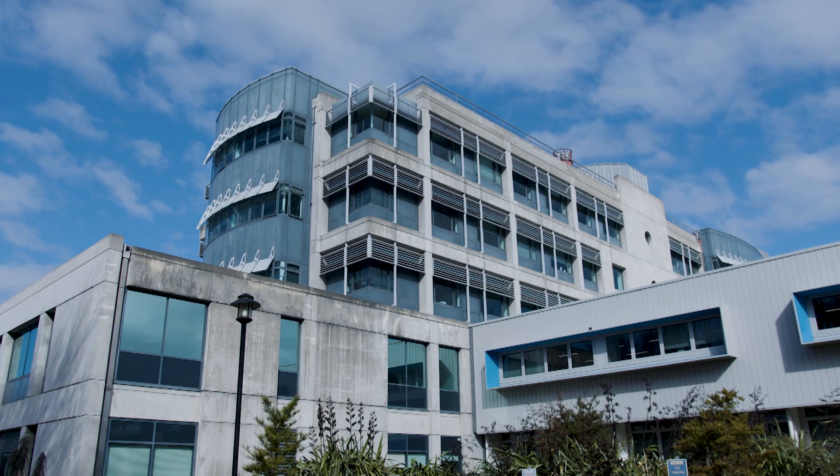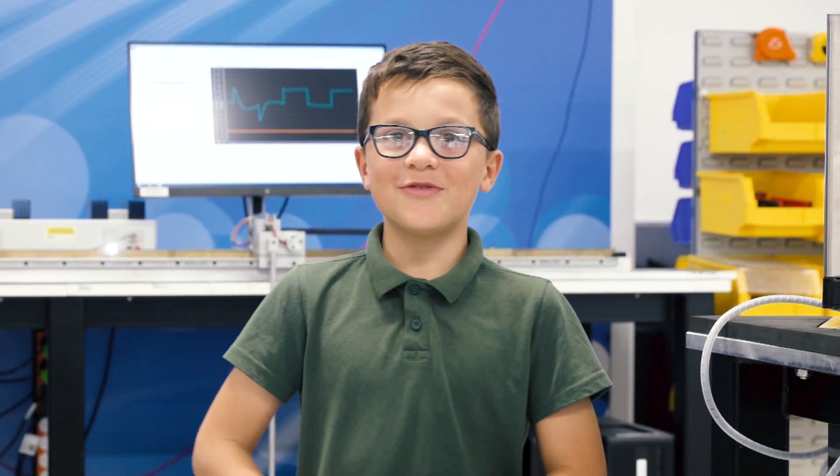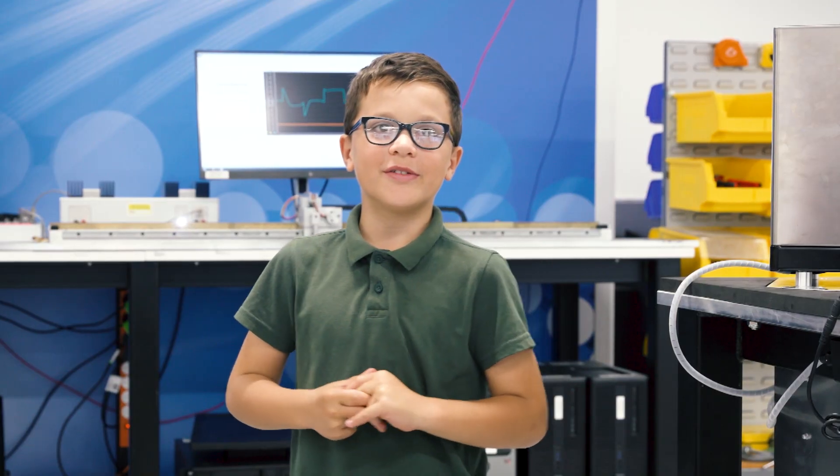Tēnā koutou katoa. My name is George Stilwell. I'm a senior tutor here in the Mechanical Engineering Department at UC, teaching our next generation of engineers. I think the stereotypical robot resembles a human and is able to do human-like things. A robot is a mechanic with lots of buttons, engines and batteries.